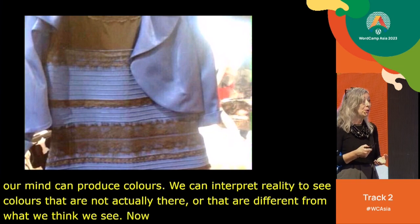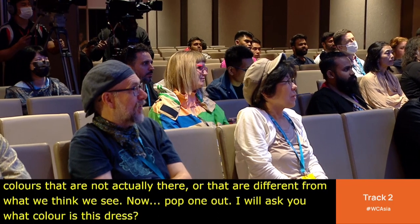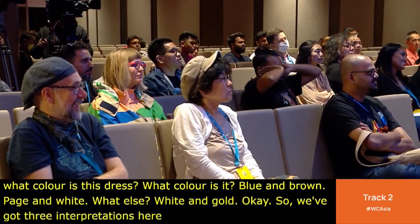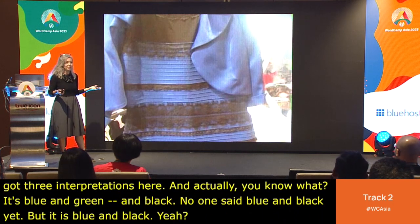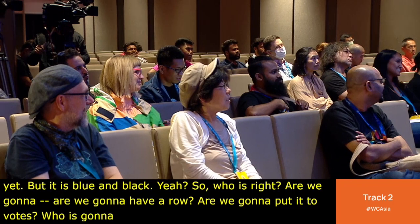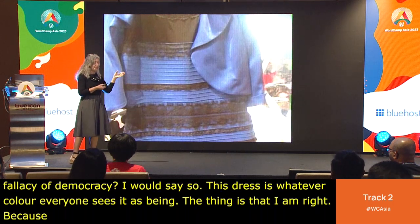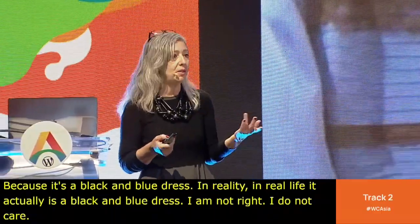Now — what color is this dress? We've got three interpretations from the audience: blue and brown, beige and white, and white and gold. Actually, it's blue and black — no one said blue and black yet, but it is. So who's right? This dress is whatever color everyone sees it as. The thing is, I'm right because in real life it actually is a black and blue dress. I do not care — I find it endlessly fascinating that some people see it as white and gold.